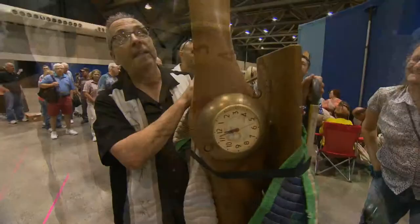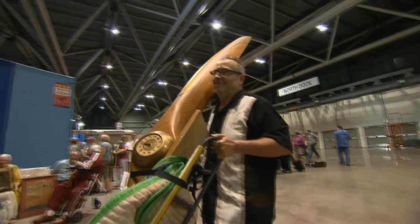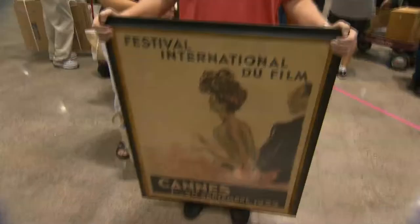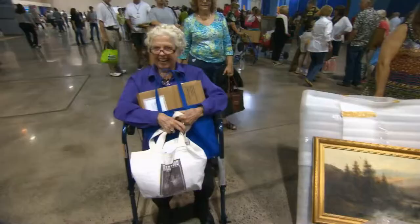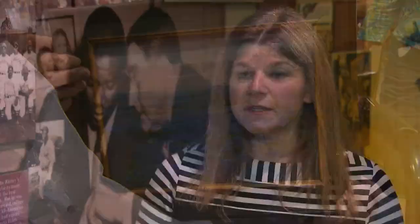"It was in my dad's office, and then after he passed away, I've lugged it around for 25 years." "It's pretty — it's not worth much, but it is pretty." "That is the very first day of the Cannes Film Festival in '39 — that was the day that England and France declared war on Germany." "What you got?" "I have an oil painting — would you like to see it?" "This is a Julian Odon painting." "You've got one." "I'm on TV!"